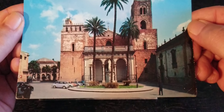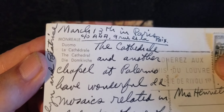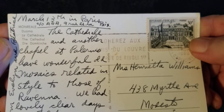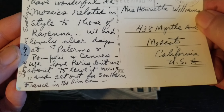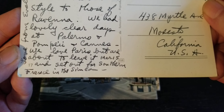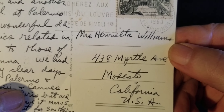We can kind of have an idea by looking at those weird vehicles over there — this is maybe the 80s. Ah, the cathedral in Paris. March 13th: "The cathedral and another chapel at Palermo have wonderful old mosaics related in style to those of Ravenna. We have lovely clear days at Palermo and Pompeii and Cannes. We love Paris but are about to leave it March 15th and set out for southern France." This is to Mrs. Henrietta Williams at the same address. Love from Evelyn and Beatrice.